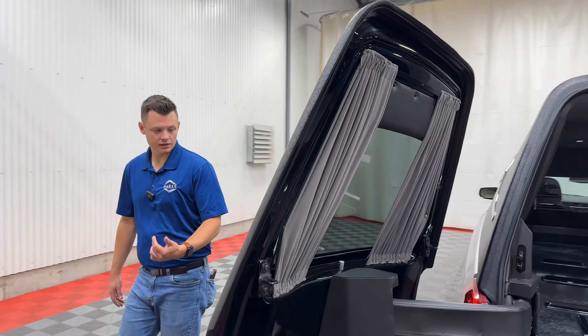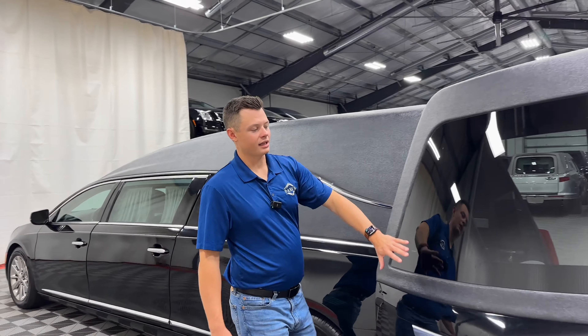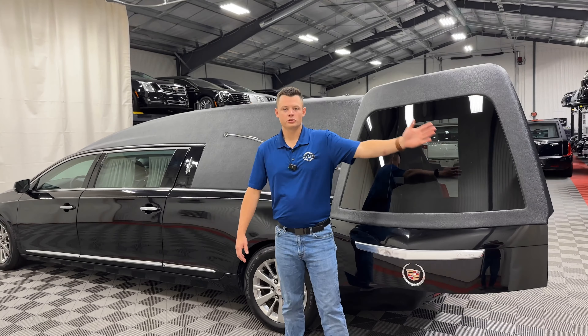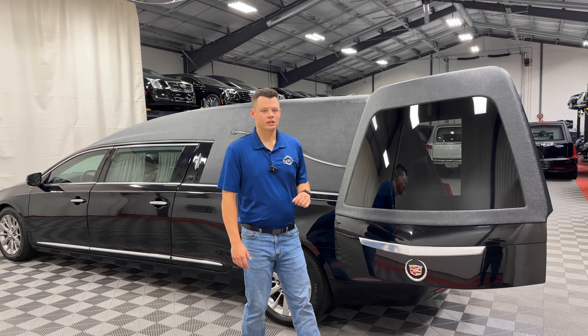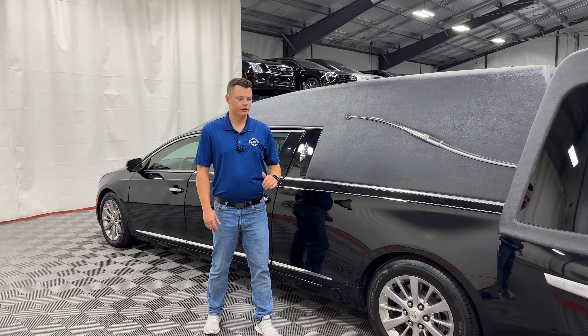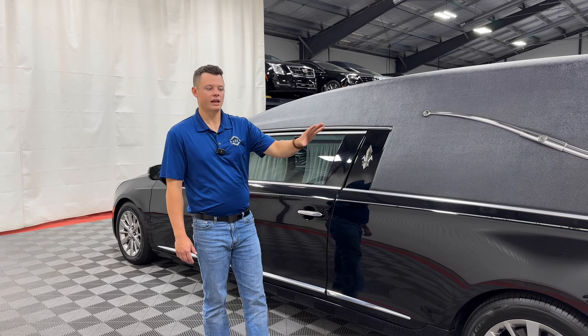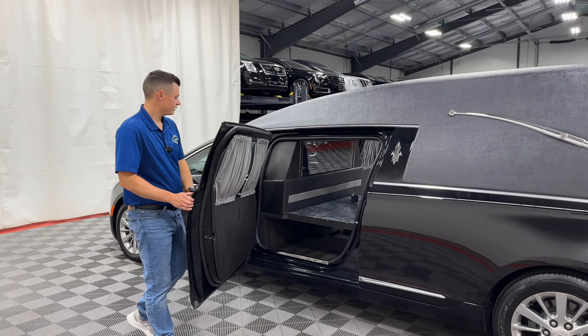As we swing around to this side, you can see that airplane-style rear door. It is very unique because it gives a larger pallbearer the ability to pass the casket in without their stomach or body getting in the way of the casket handles. It also does not kick out into traffic like a traditional swing-style door does, so if you are in an inner city or on a very busy street near your church or funeral home, this does help a lot — especially keeping that door out of traffic, because the last thing you want is for someone to come by and hit it.